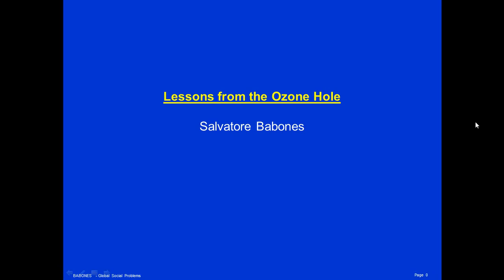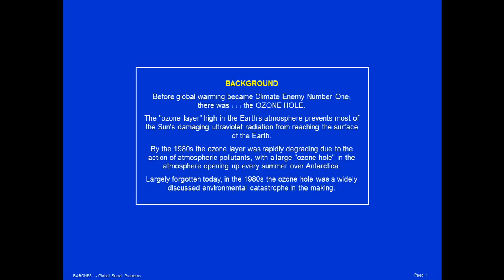I'm Salvatore Babonis and today's lecture is Lessons from the Ozone Hole. Before global warming became climate enemy number one, there was the ozone hole.